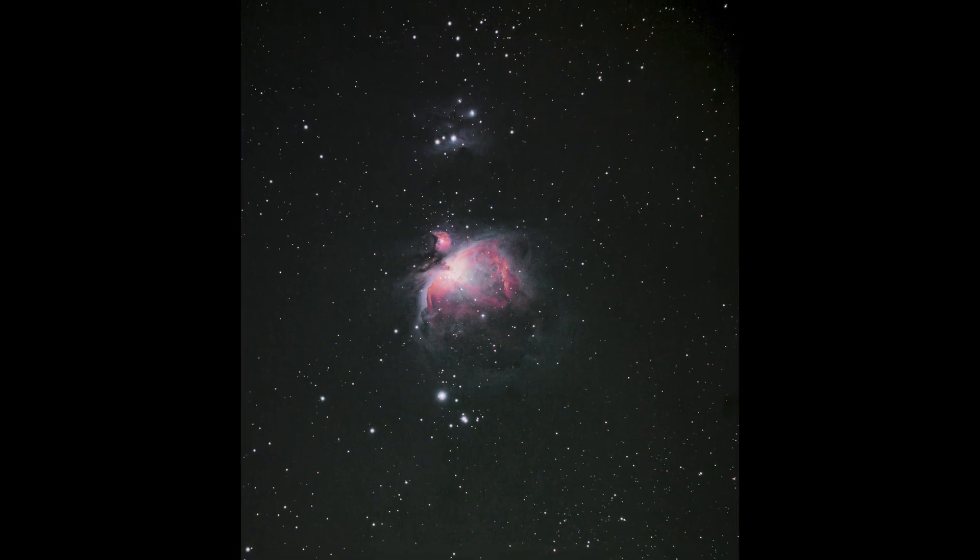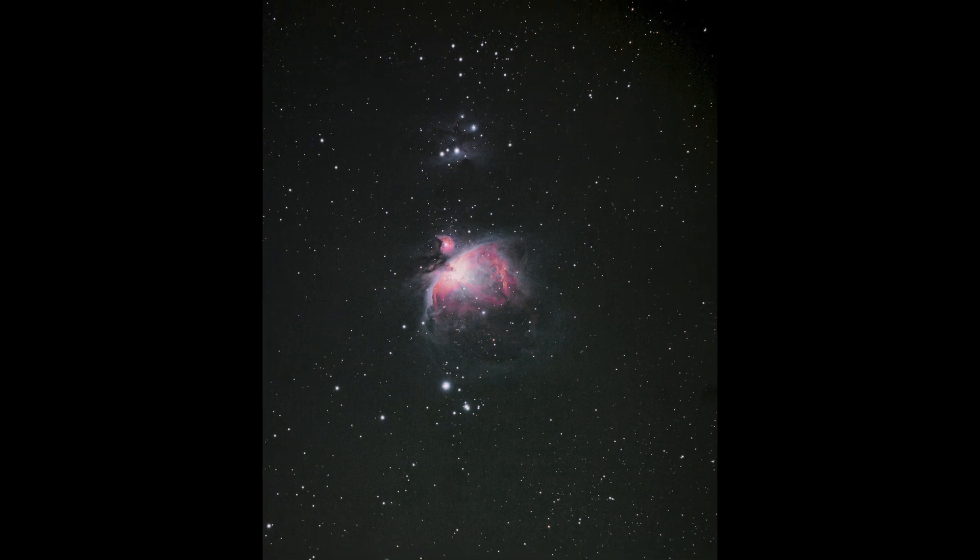Generally for a deep sky type subject — something like this M42 Orion Nebula — I will need to capture a minimum of 40–50 minutes worth of exposures, preferably many hours. Then I stack those images together, which gives you a nice reproduction of the actual object in the sky.